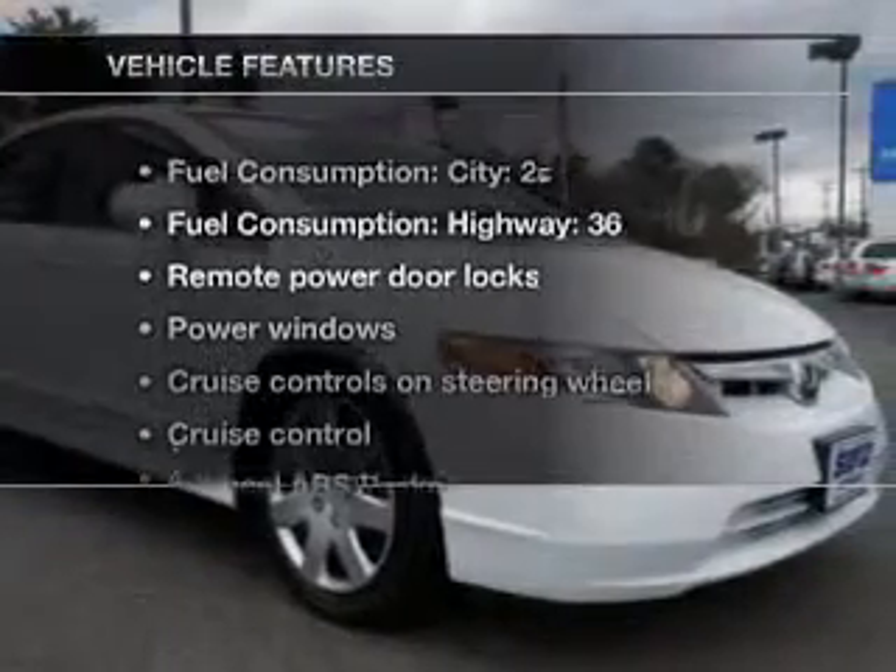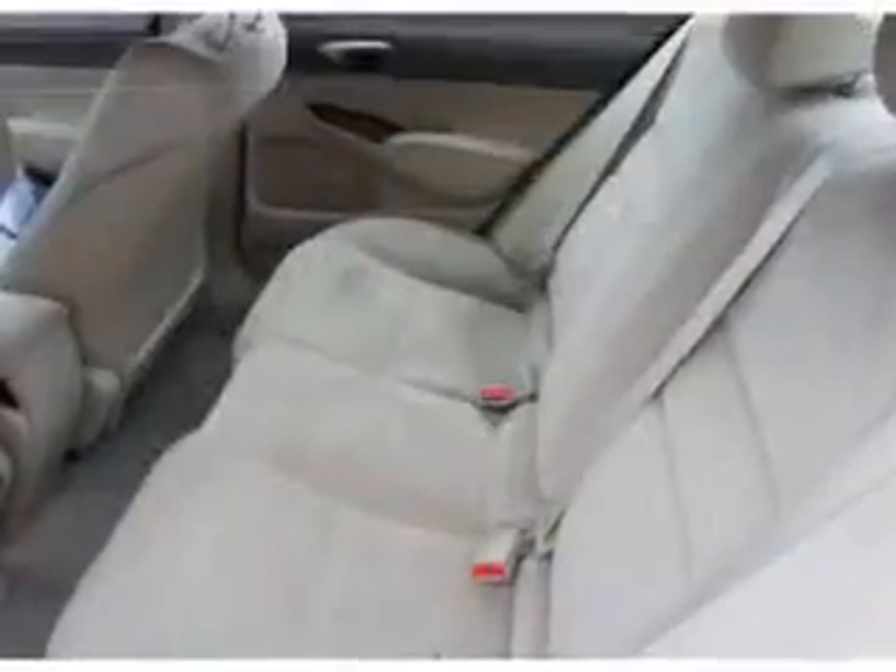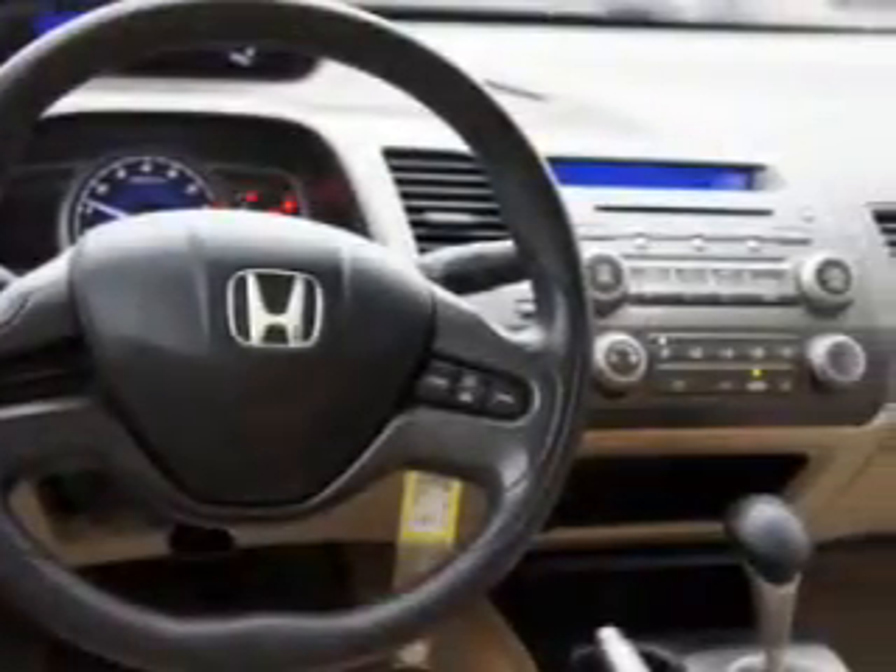And with these notable features, you won't want to miss out on the opportunity to own this amazing ride. Power door locks, power windows, cruise control, and AM-FM stereo with a CD player.